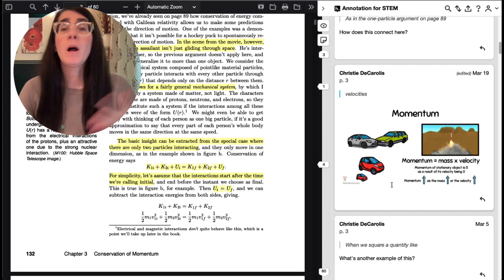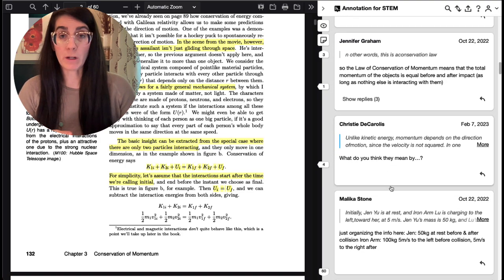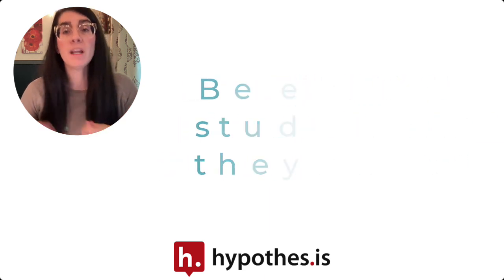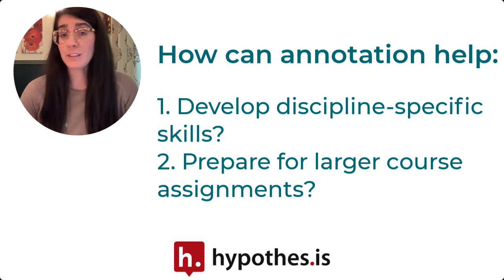As much as you don't want to read flat comments from your students, students don't want to be doing busy work. So it can be important to be explicit about your purpose for annotating with students and explain how it can help them in the future in either their eventual profession or even just in the confines of your course.